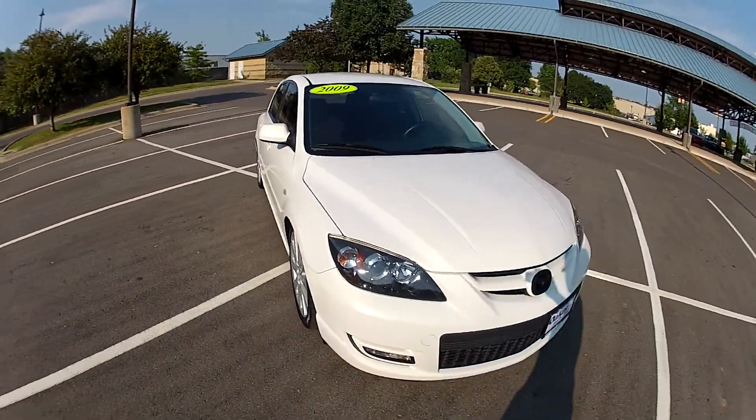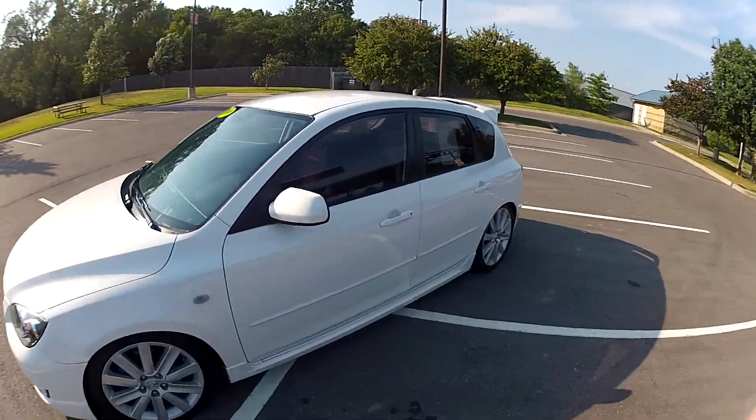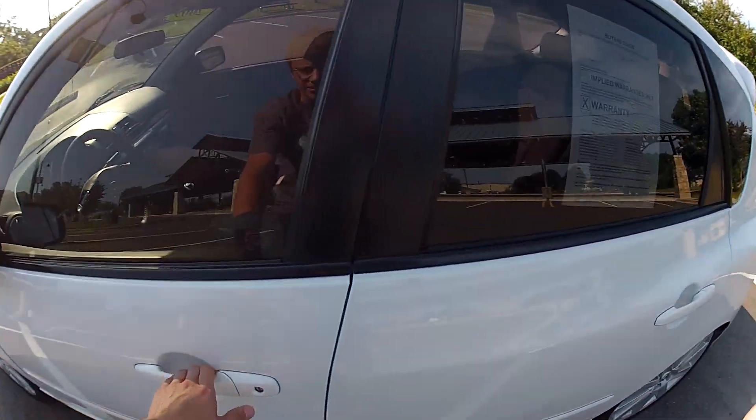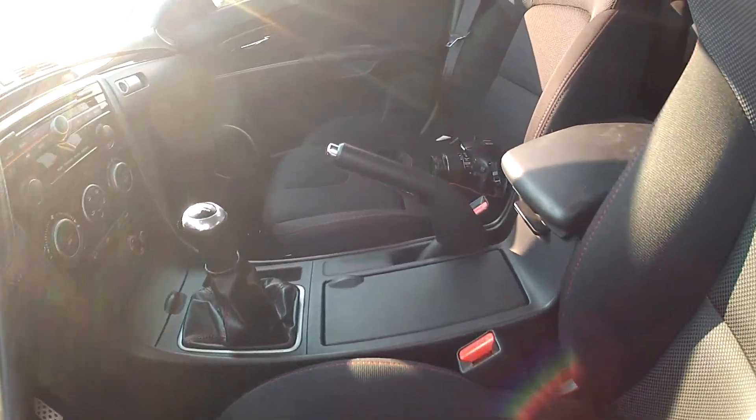It is slightly lower. It is a very clean car inside, as you can see.